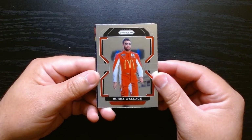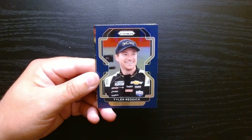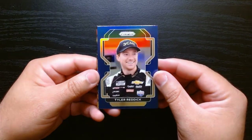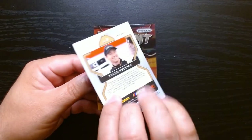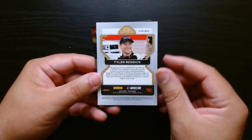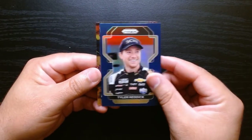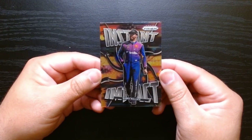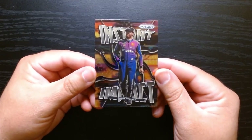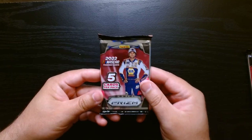Hey, there's Bubba Wallace — there is a true icon. We got a blue one — I think you can get some blaster blue and yellow ones. Tyler Reddick. And an Instant Impact of Bubba Wallace. This one's kind of nice, look at that color. That looks nice. Second pack, let's get it.